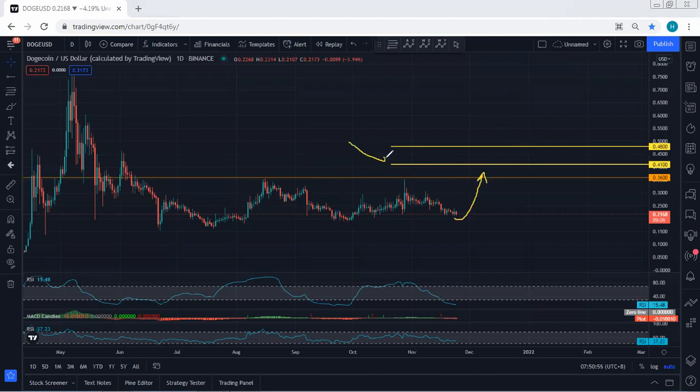With a breakout of $0.36, we can look for $0.41 and $0.48. That means if we get any opportunity to buy, we will take it based on the lower time frame. We should know that maybe we get a few trade setups but they don't move in our direction. Every time we get a trade setup for buy, we will take it — if it's moving we keep the trade, if not we exit the trade.